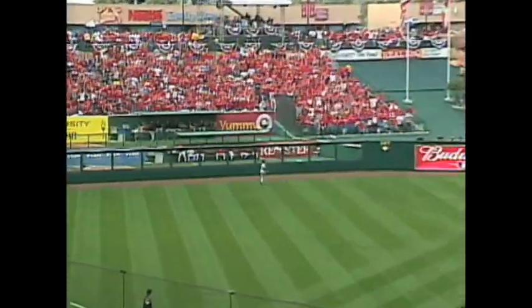The ball gets into one to left, at the wall, it's good.